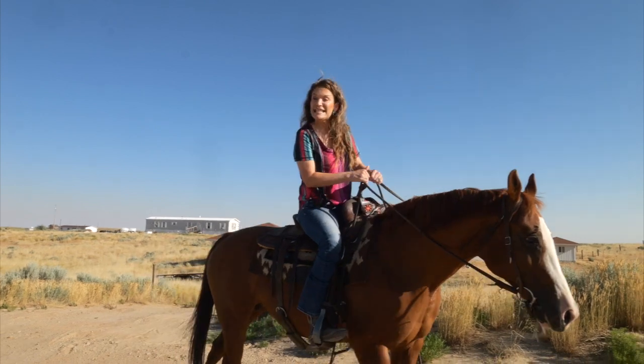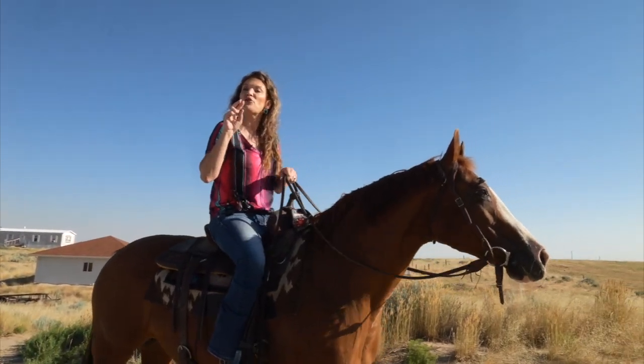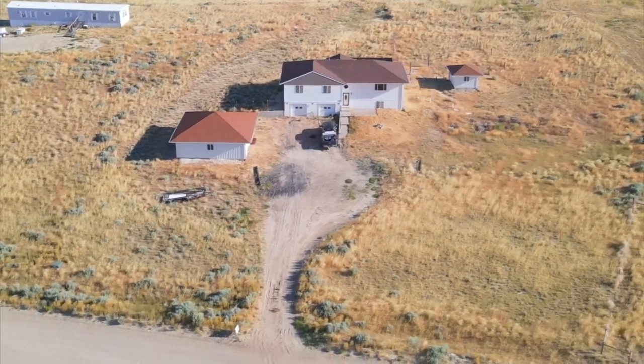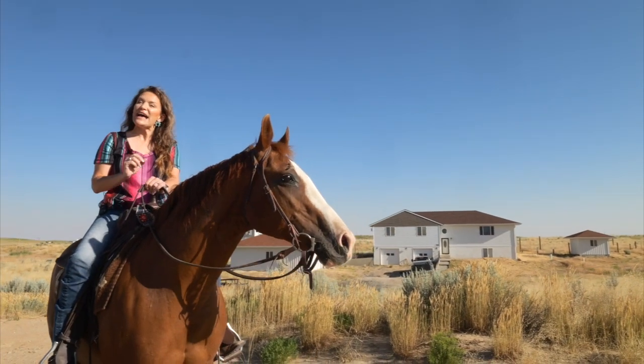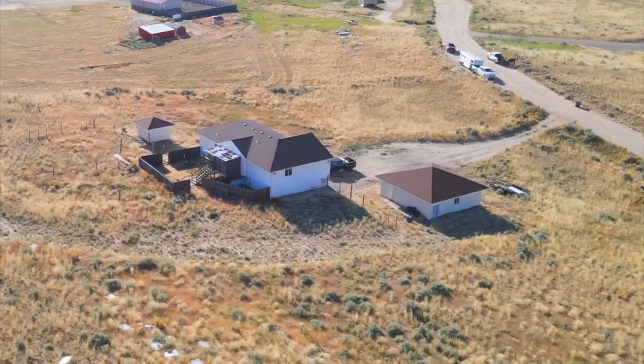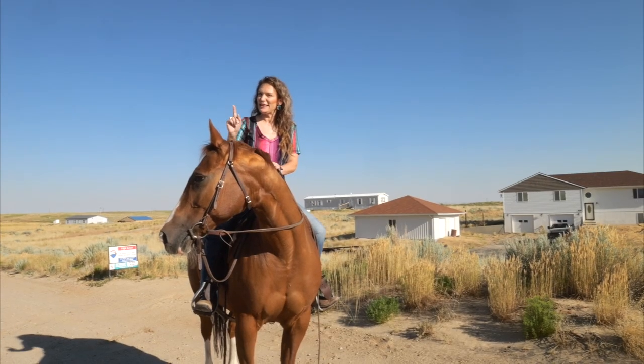This home is a stick-built home. Four bedrooms, three bathrooms, an extra room for whatever you would like to do. It has an attached two-car garage and a two-car shop. All of this on just over two acres. Let's go check it out.